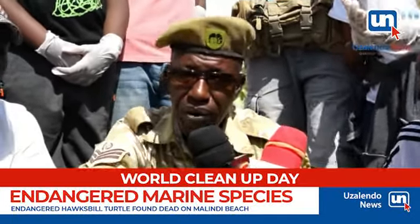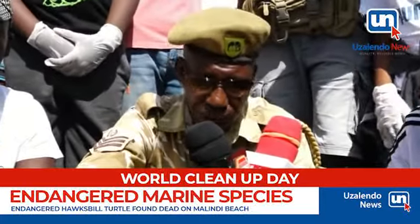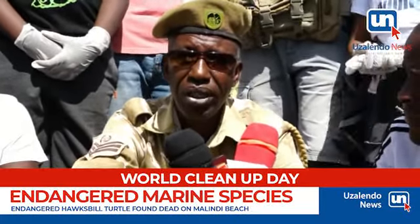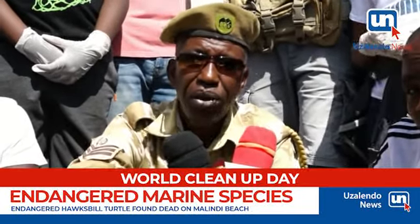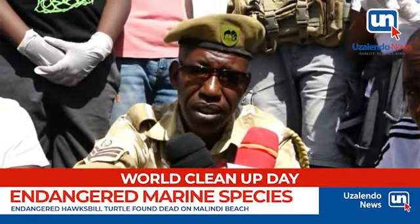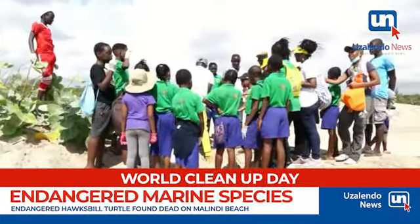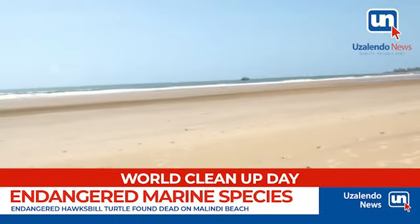It has been washed ashore by the water. That's why it's very important for everybody to handle their plastics responsibly and keep them in a safe place, to save the lives of the endangered species that we have.